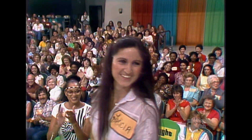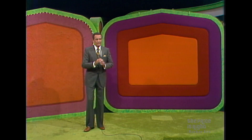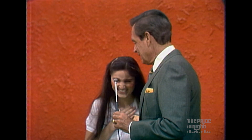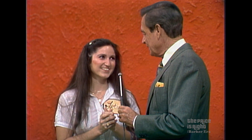Leticia comes up. Bob asks how she is — she says fine. He asks if she's excited about winning that prize and she says yes. He jokes, "Is this as excited as you get?" She admits she has been more excited on occasion, and Bob says maybe she'll be more excited when she sees the prize over there.